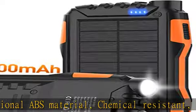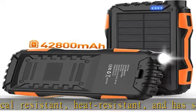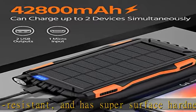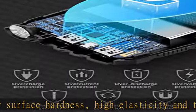Solar Power Bank is compatible with all USB devices such as smartphones and tablets. The product has two USB output ports, and if the device is compatible, it can support the QC 3.0 fast charge protocol.